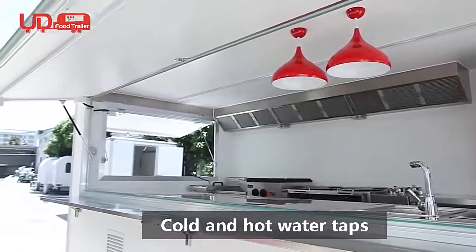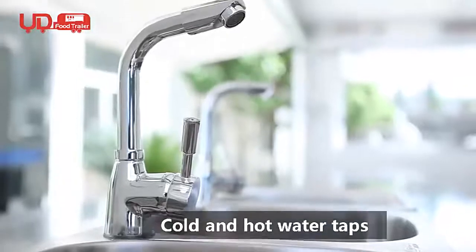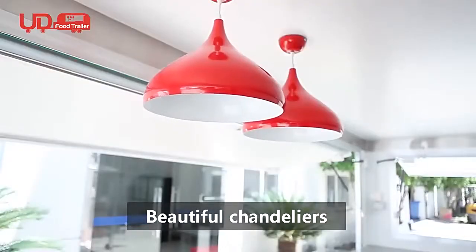Cold and hot water taps are included, along with beautiful chandeliers — it will be even more beautiful at night.